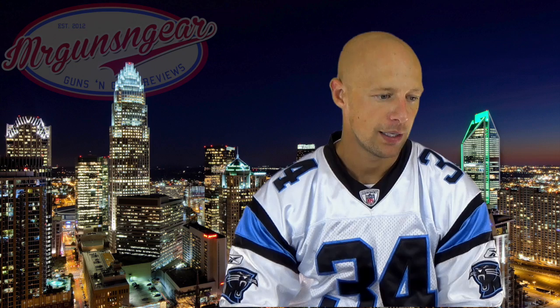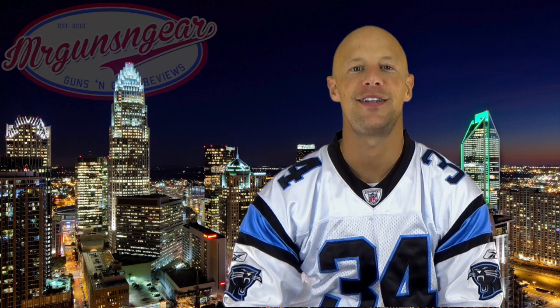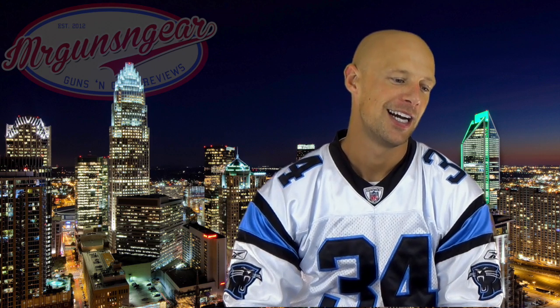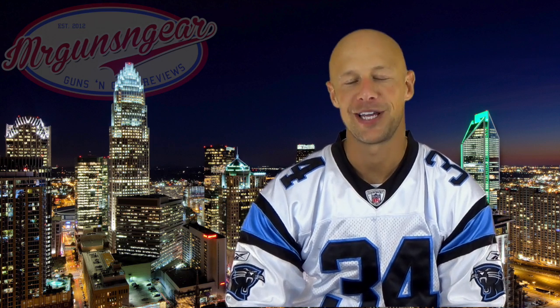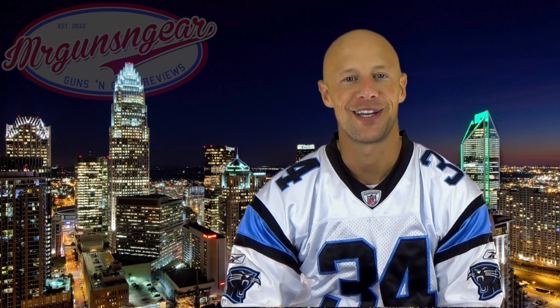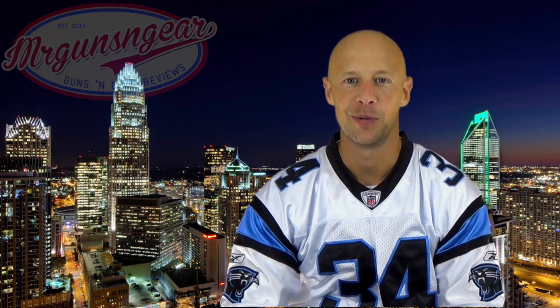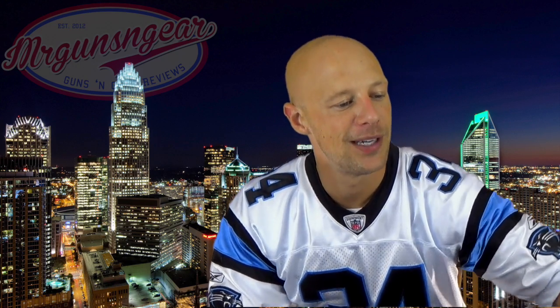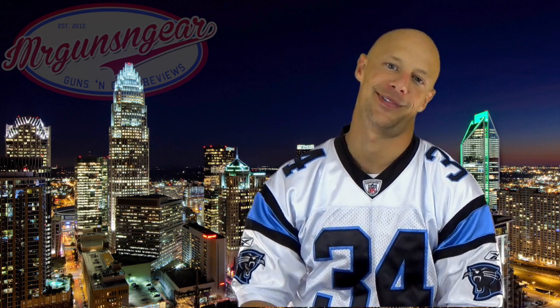Last question: are you bald by choice? Hell no — I went bald at around 16. I suppose in a way I am now by choice since I've chosen never to get a hair transplant or do a comb-over. I just embrace it — drive on. If being bald is the worst thing in your life but you have the rest of your health, who gives a crap? That's kind of how I see it.